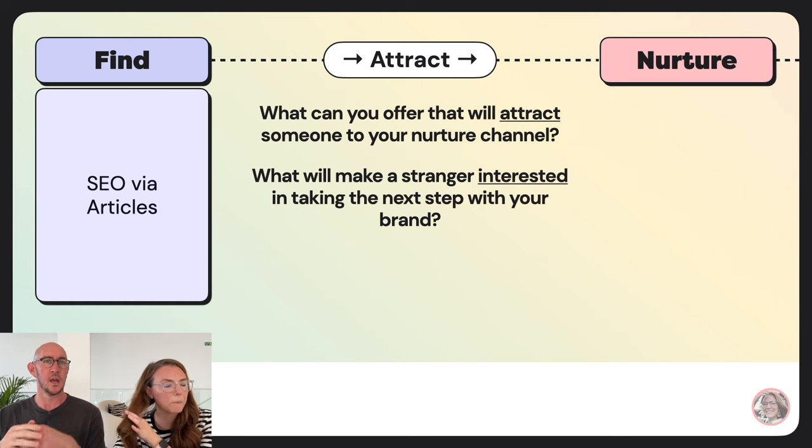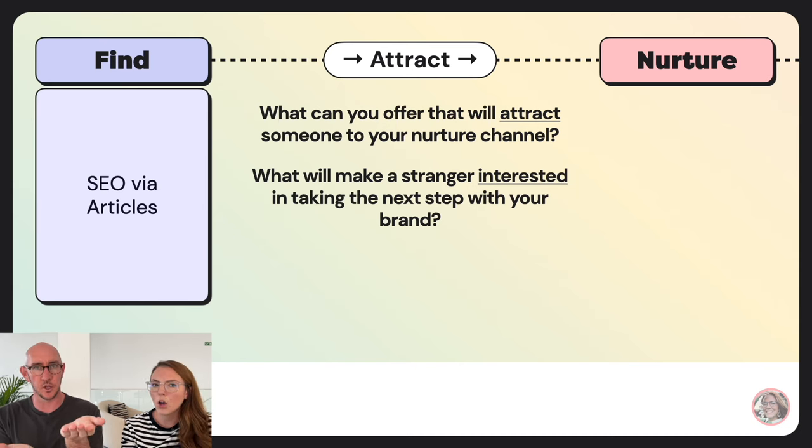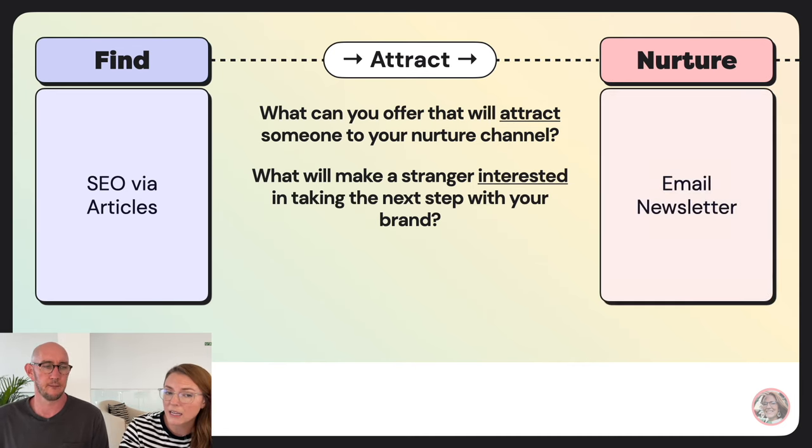To further illustrate: if your find channel is Instagram content and your nurture channel is a podcast, your attract tactic could be teaser reels sharing nuggets from your podcast episodes with a link to subscribe in your Instagram bio. All your find tactics are trying to funnel people to that one nurture channel. A common mistake is putting 'follow me on Instagram' at the bottom of an article when Instagram isn't your nurture channel — you just sent them somewhere that doesn't help you.